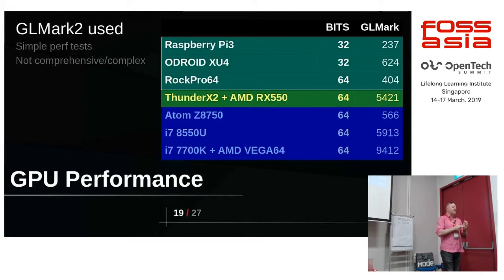For GPU performance, this is measuring the binary blobs — because Panfrost isn't really measurable yet with GLMark. Performance is not quite as good as a decent discrete graphics card. Even the Intel graphics on the i7-850 does actually pretty well. The GPU is not bad for day-to-day stuff — you can run a desktop and do all those things, and simple games can work.